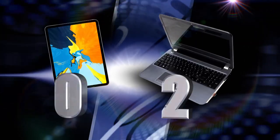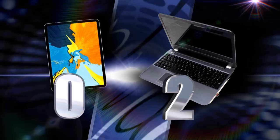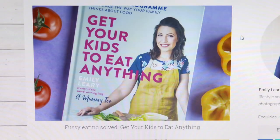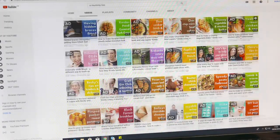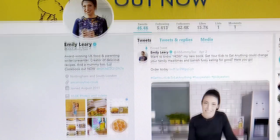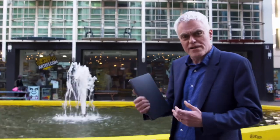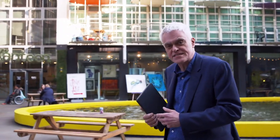After two rounds, the laptop's still in the lead. Time for round three. This is award-winning lifestyle and parenting blogger Emily Leary. She's always out and about writing articles and updating her blog using bulky laptops and cameras. With the 12.9-inch iPad Pro weighing just 630 grams without accessories and incorporating a 12.1 megapixel camera, it's smaller and better formed than Emily's current setup.